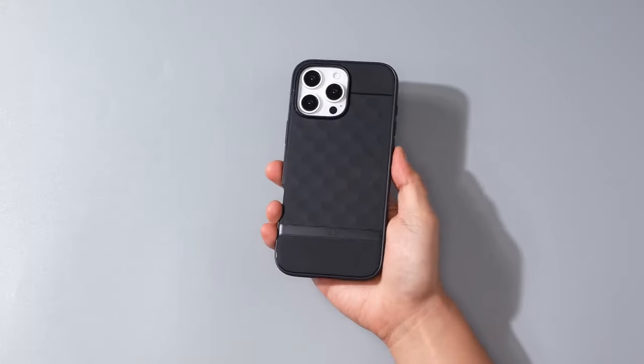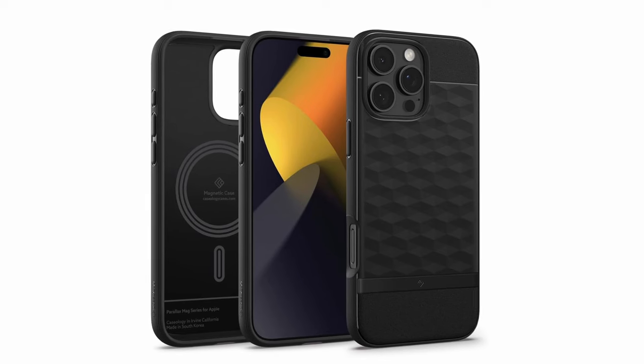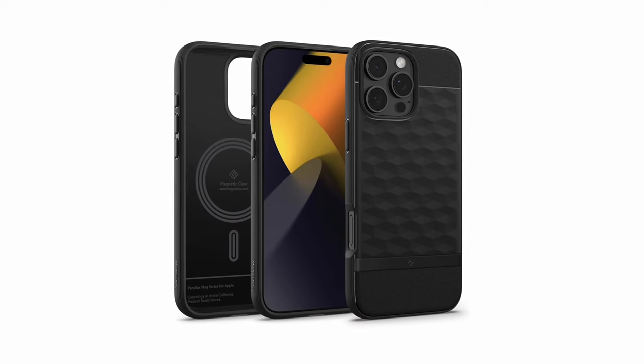So that was the video about the best iPhone 16 Pro Max MagSafe cases. All the links are given in the description, do check them out. If you enjoyed the video, be sure to hit the like button and subscribe to our channel for more videos. Thank you!